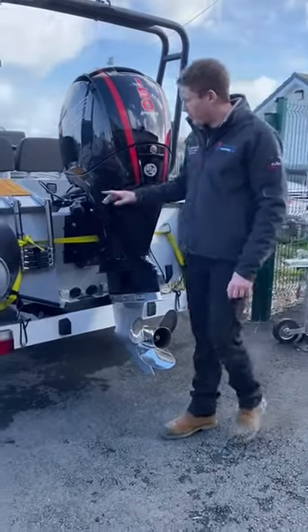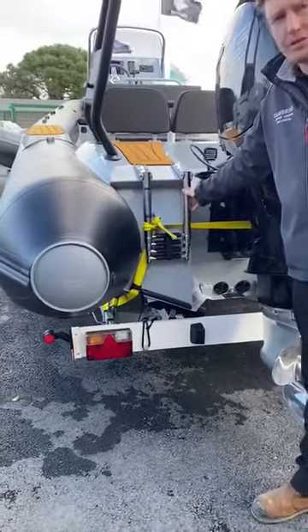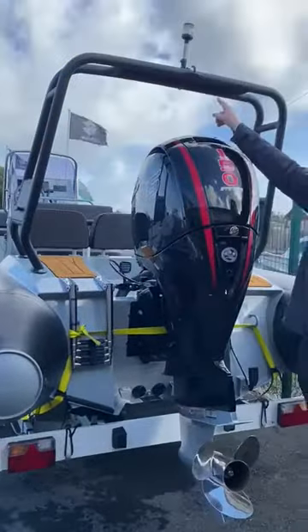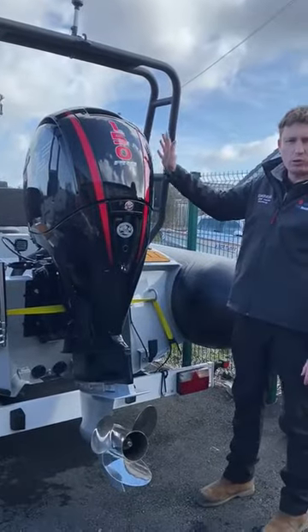Moving along, we have a rear boarding ladder in stainless steel, which is handy for skiing and getting in and out of the boat. We have a full A-frame with a ski pole at the top and an anchor light, which should be ideal for wakeboarding or towing behind.